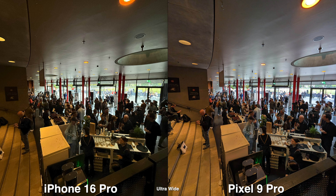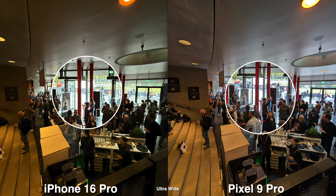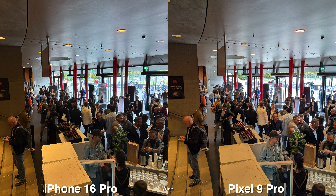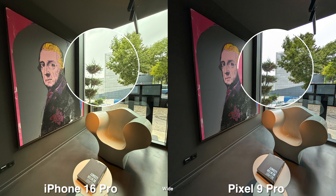Moving on to HDR, the ultra-wide on the iPhone does a better job at exposing for the highlights. For the wide lens, it's very close between the two and hard to tell which does better, but on the ultra-wide you can see a pretty big difference.